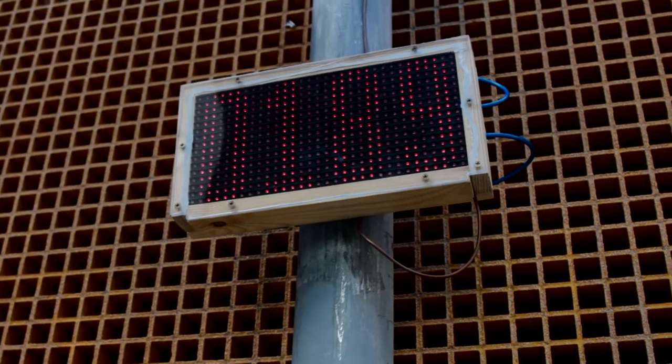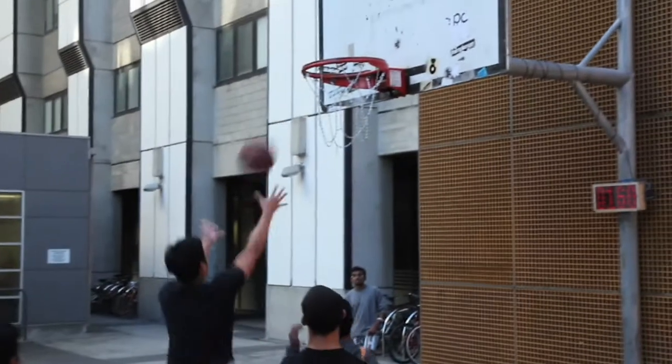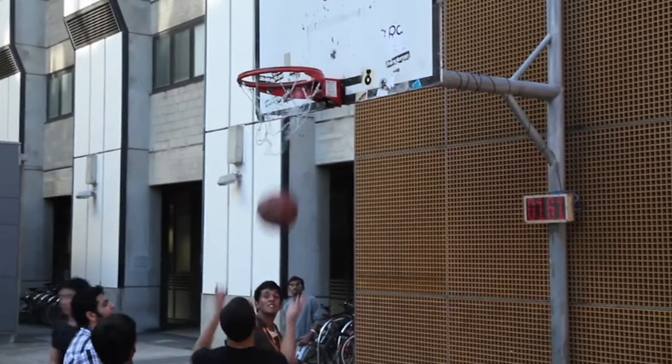We have a small public basketball court outside of our lab and we decided to put a small score counter display up there. It uses a simple infrared sensor and an LED matrix display to collect the data and display it to all the people walking through the space.